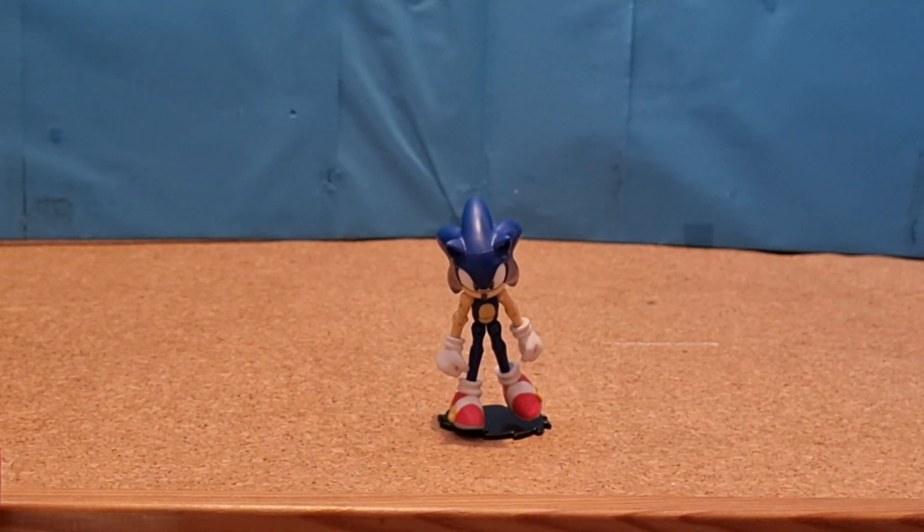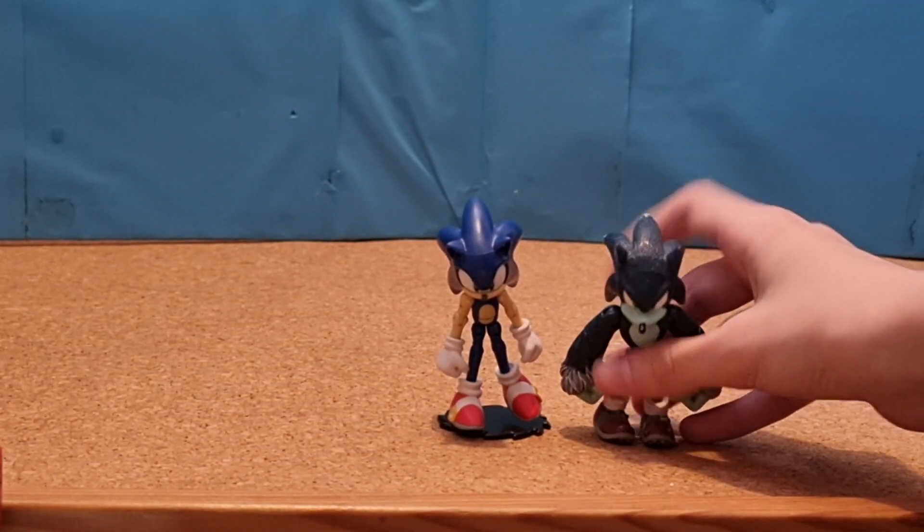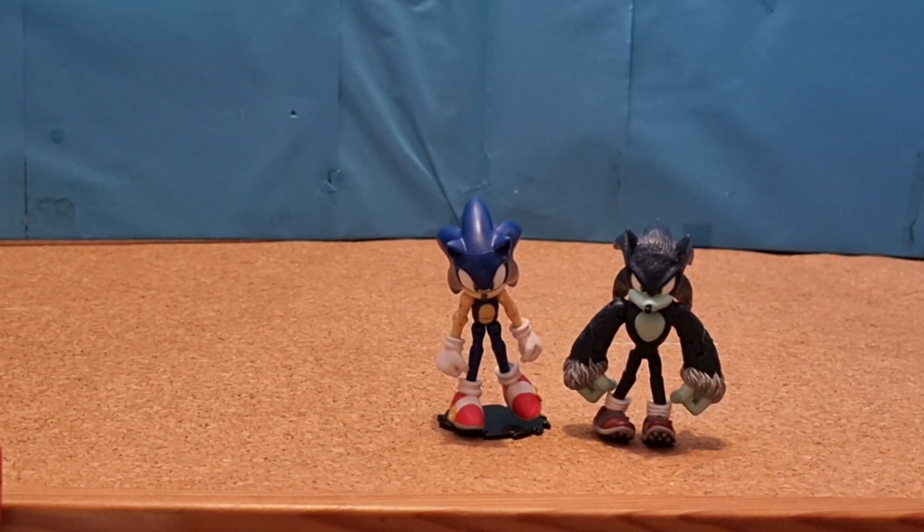Next I have a 3-inch Jazzwares Werehog Sonic, which is a pretty good figure.